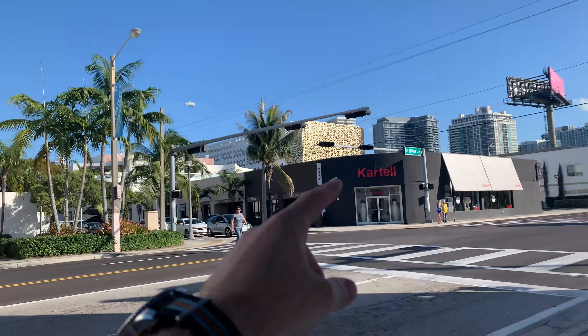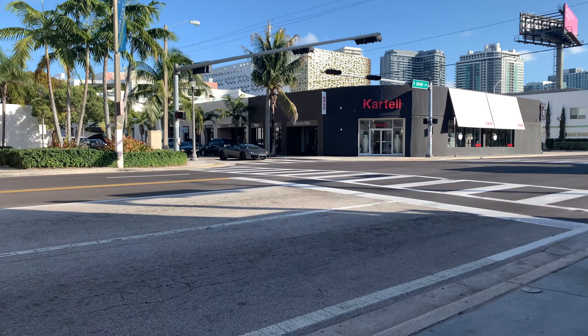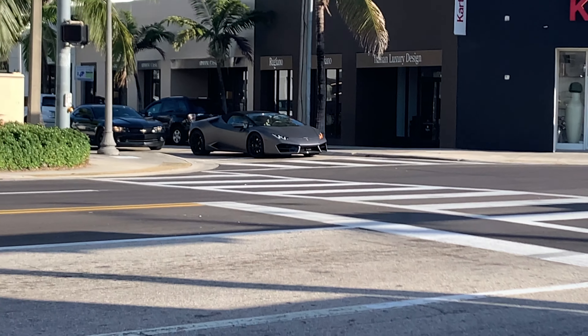We are very close to outside the design district, near the parking garage. We're at this place called Harry's, which is a pizza place, and I'm really excited to have some lunch. And we found a Huracan LP580-2 Spider while car spotting.